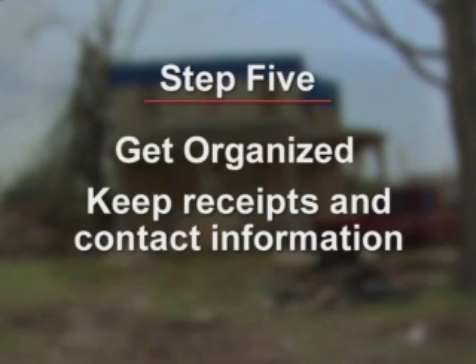Step five is to get organized. The better your record keeping is, the easier and faster the entire claims process will be. So it's important to not only keep receipts, but to also keep the name and contact information of every single person you've spoken to throughout the claims process.